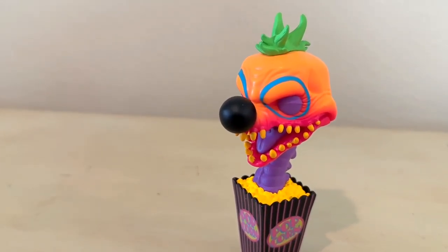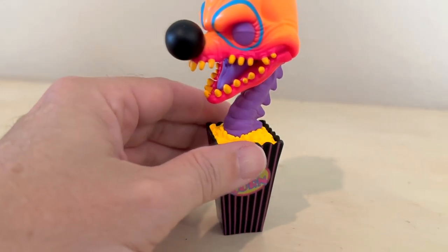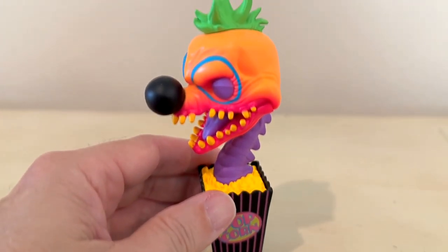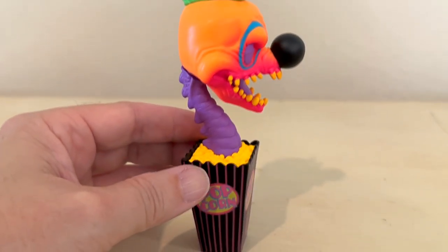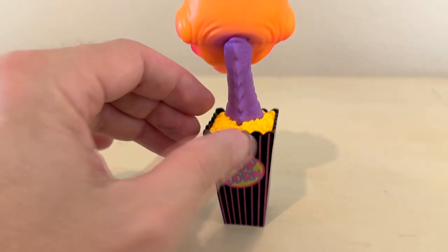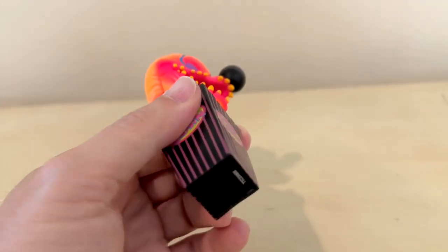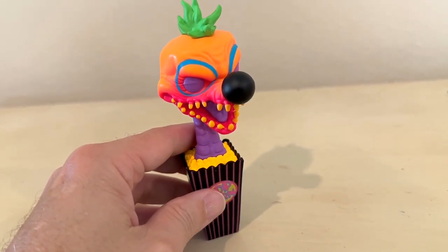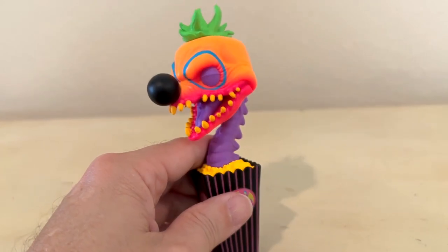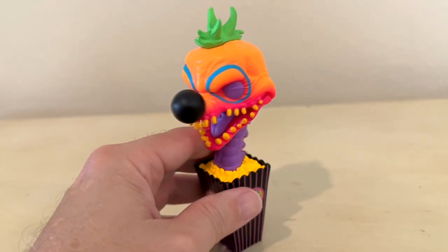Cute little sculpt. You immediately look at it and go, yeah, that's Killer Clowns from Outer Space right there. A giant head and weird little neck coming out of the popcorn. It's a cool figure. It's small, but if you're a clowns fan you definitely need it, especially since it is just one that you can only get at Books A Million.